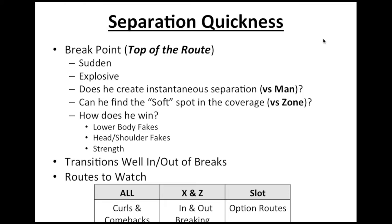You also want to look at how they win at the tops of their routes. Do they use lower body fakes, like stick moves at the top of their route? Do they fake outside with their outside foot and then go inside to cross the face of the defender? Do they use head and shoulder fakes — feigning outside with their head and shoulders only to stay vertical and get separation? Do they use strength when they collision a defensive back at the top of the route, shed and disengage quickly to become an open target?